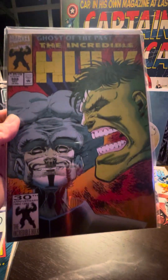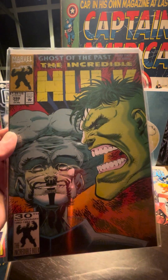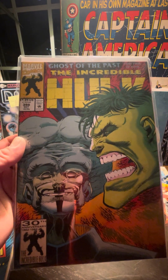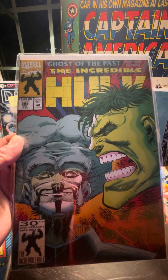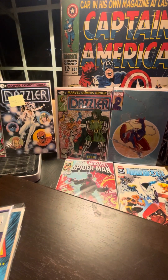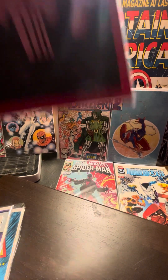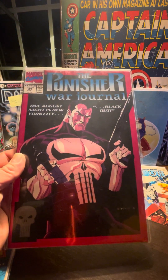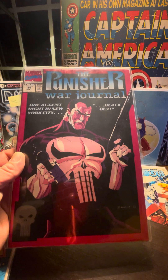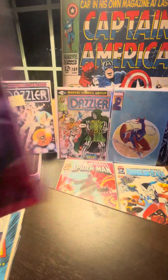This looks like a nice Peter David one — we got the Leader. Ghost of the Past, Part 2 of 4. Oh, love this cover. Punisher War Journal — one August night in New York City. Blackout. That's issue #34 of the War Journal, folks.